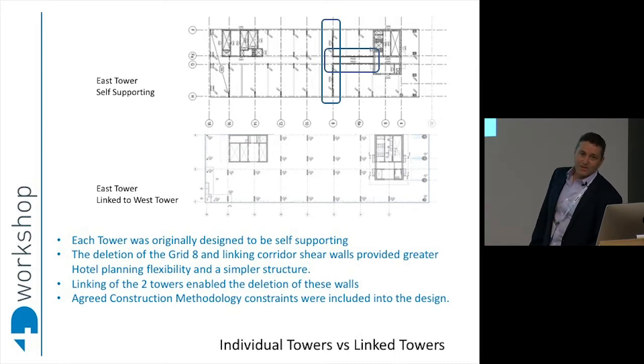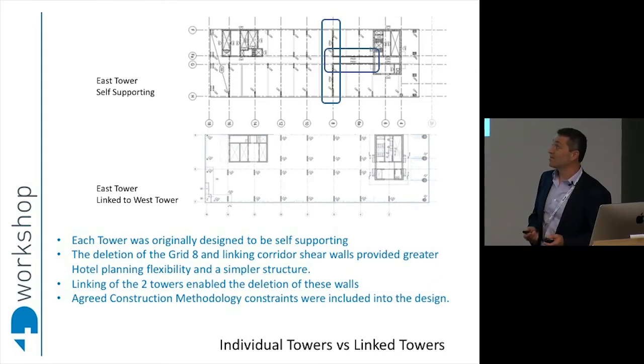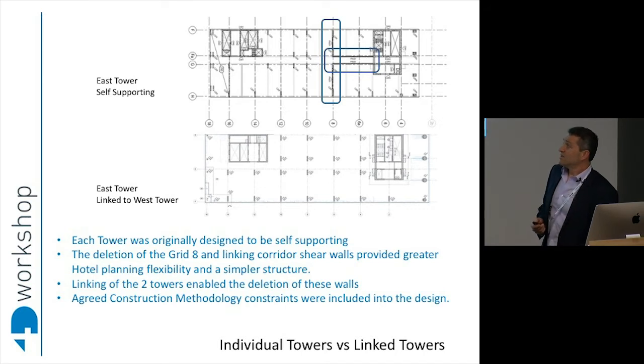So the towers linked versus unlinked. Previously we designed both towers independently to enable total flexibility — the thought being, if the developer chose to do one ahead of the other, they had the opportunity to just take one building up first. Secondly, it enabled the builder to build both at whatever accelerated program and then just link them together at the end. But the developer told us basically not to worry about that constraint — the building had to proceed in its entirety, because it just wouldn't work commercially otherwise.